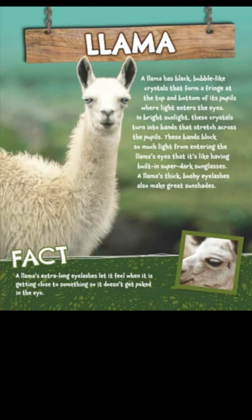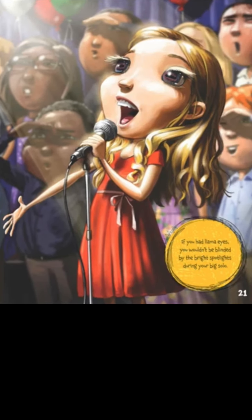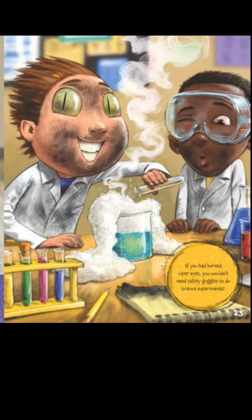In bright sunlight, these crystals turn into bands that stretch across the pupils. These bands block so much light from entering the llama's eyes that it's like having built-in super dark sunglasses. A llama's thick, bushy eyelashes also make great sunshades! If you had llama eyes, you wouldn't be blinded by the bright spotlights during your big solo performance.